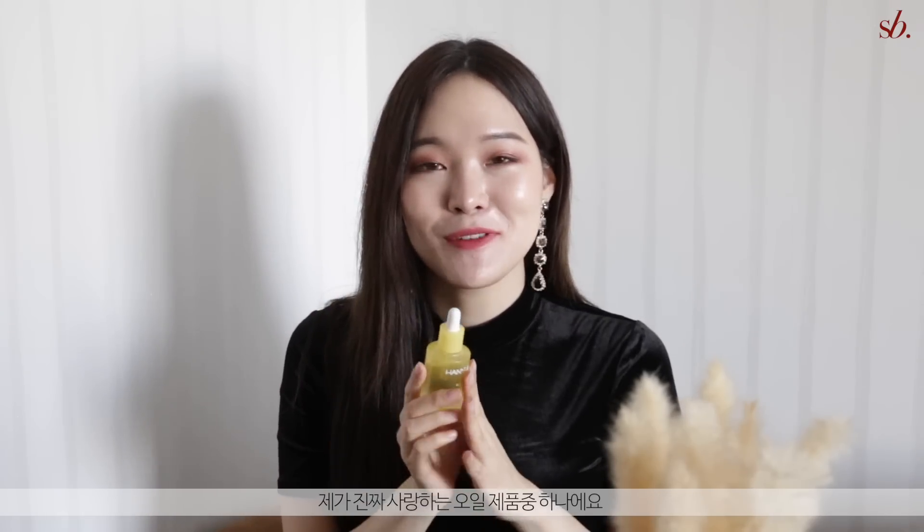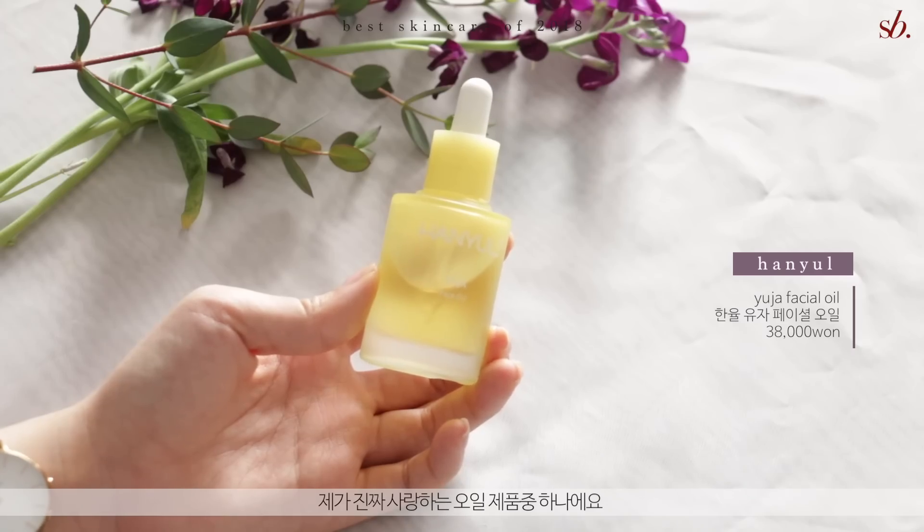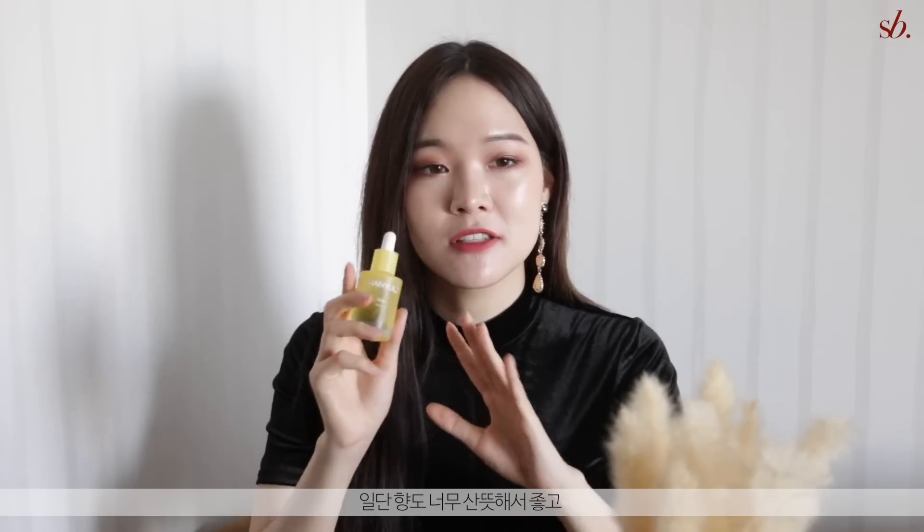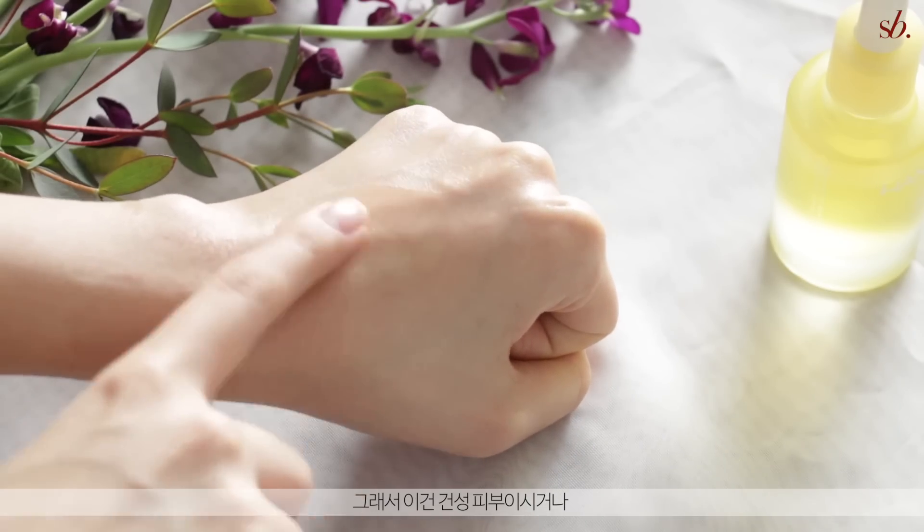This was another darling product of mine this year — I absolutely love this oil and the whole Yuja line. I pre-launched the Yuja line with Hanyul this year and it was so amazing. The facial oil smells fantastically refreshing and just puts you in a really good mood. It's not as light as the Chicago ampoule — it feels a bit heavier — so it's a bit more appropriate if you have drier skin or want a very nice moisturizing oil for the dry cold season.